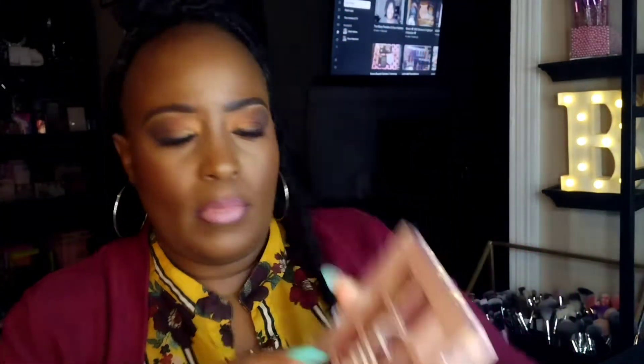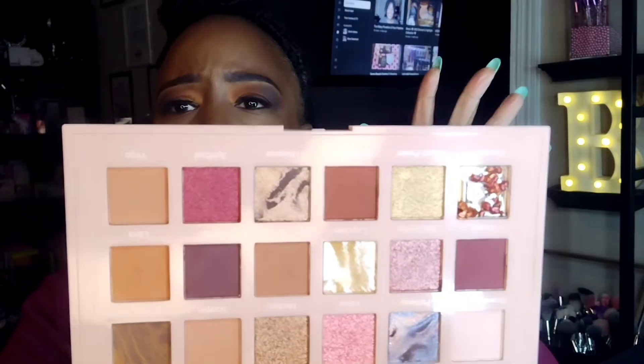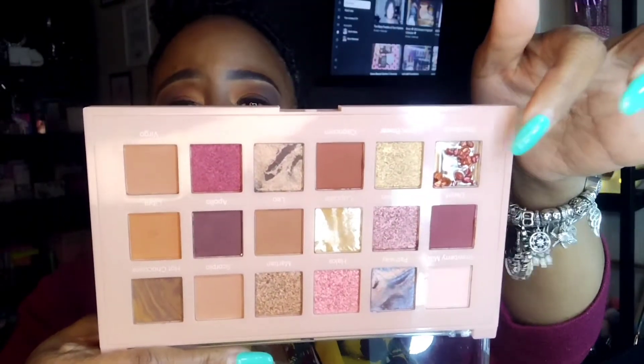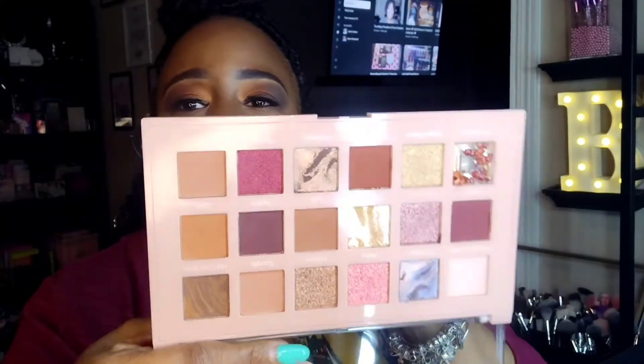This is C Color's Milky Way palette, which I'm certain is a dupe from one of the Huda Beauty palettes. There's no mirror with this one and the packaging is pretty light, but the colors look like they may be quite pigmented, which works great for me. They even tried to mimic some of the actual shades from the Huda Beauty palette, so I'm interested to try it.